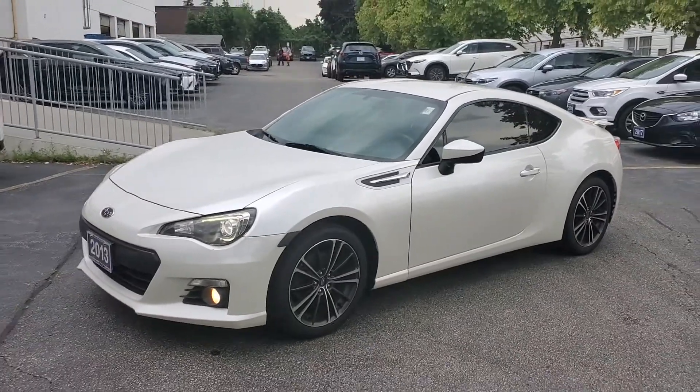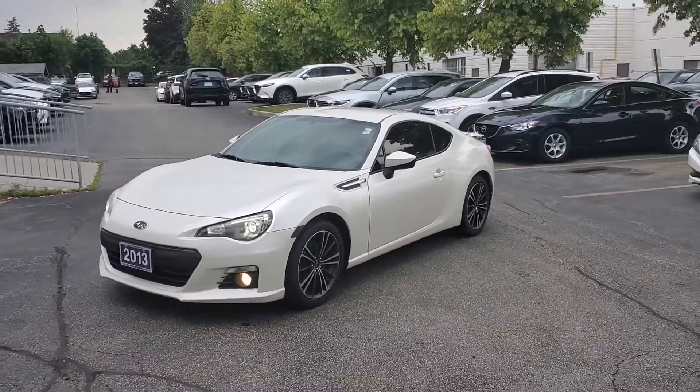So once again, this is the 2013 Subaru BRZ at Aaron Mills Mazda.